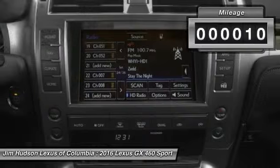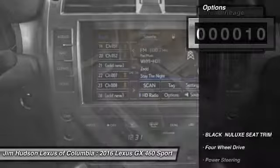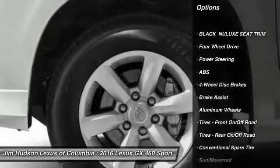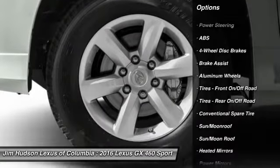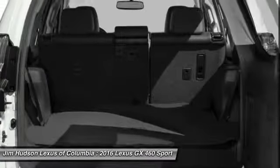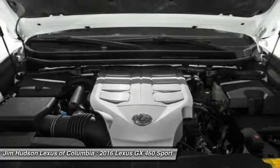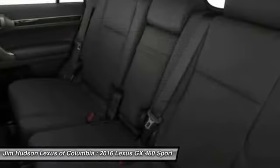This vehicle has less than 100 miles. Here are some of this vehicle's great options: stability control, traction control, keyless entry, steering wheel audio controls, power passenger seat, anti-lock braking system, backup camera, Bluetooth, leather-wrapped steering wheel, and moonroof.